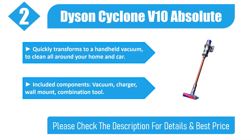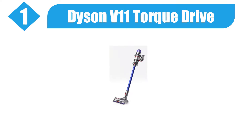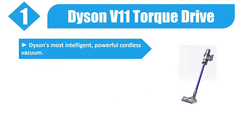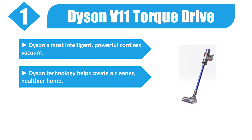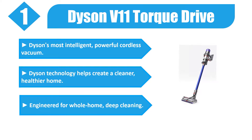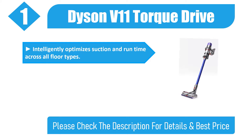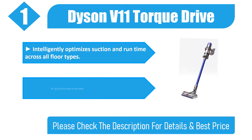Number one: Dyson V11 Torque Drive. Dyson's most intelligent, powerful cordless vacuum. Dyson technology helps create a cleaner, healthier home. Engineered for whole home deep cleaning, it intelligently optimizes suction and runtime across all floor types. Up to 60 minutes of runtime. Please check the description for details and best price.